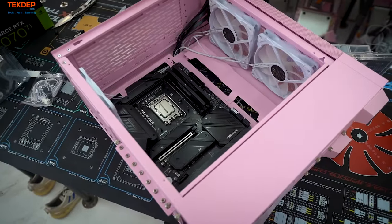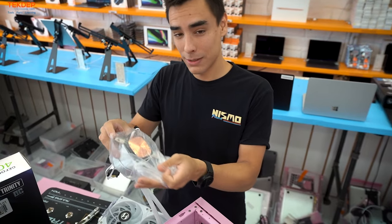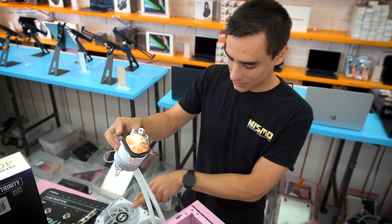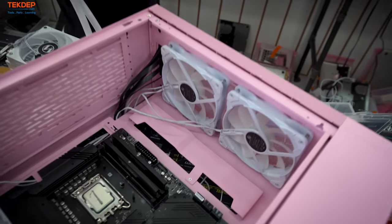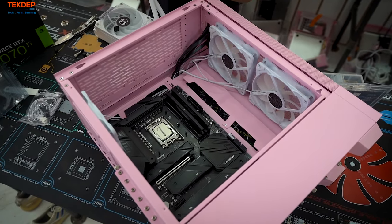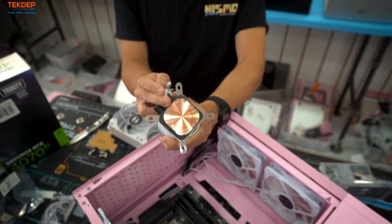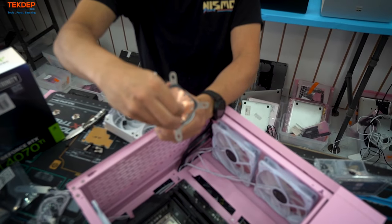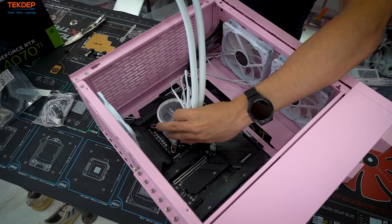We're going to unwrap the CPU cooler. The nice thing about this Lian Li rig is that the fans come pre-attached. Always peel off the protective plastic film — if you don't, your rig is going to thermal throttle and probably crash. Make sure you take that plastic piece off before your first boot.